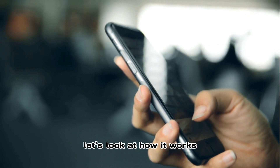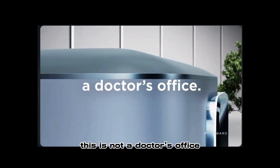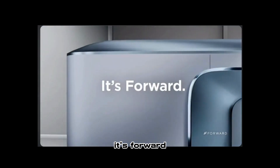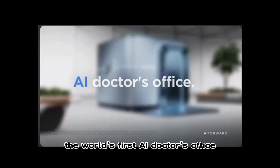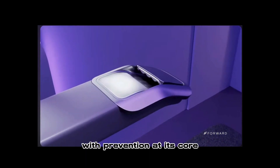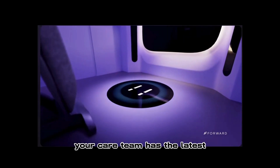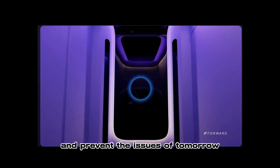Let's look at how it works. This is not a doctor's office — it's Forward, the world's first AI doctor's office. It all starts with the care pod, an entirely new approach to health care with prevention at its core. With health apps, your care team has the latest technology to treat the issues of today and prevent the issues of tomorrow.